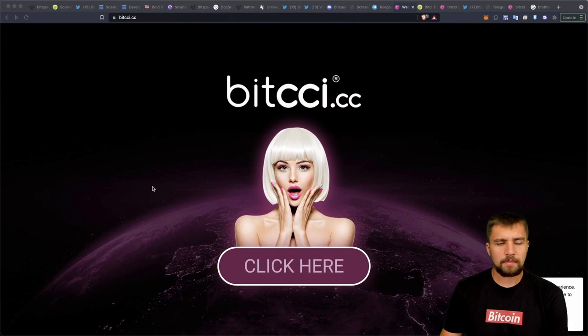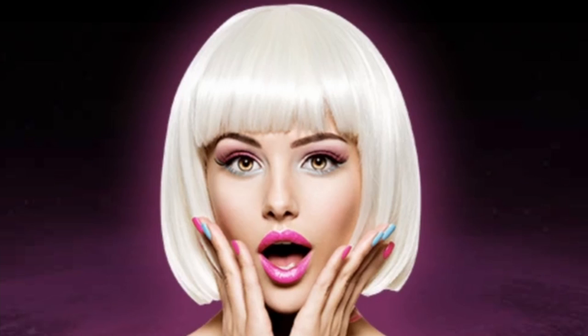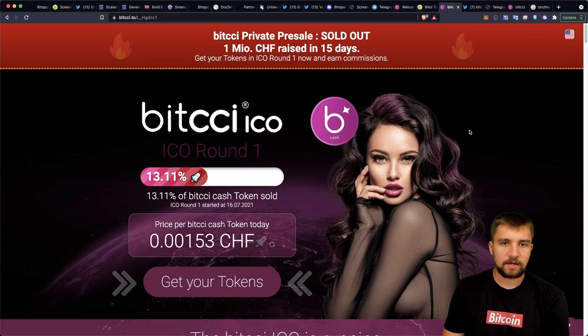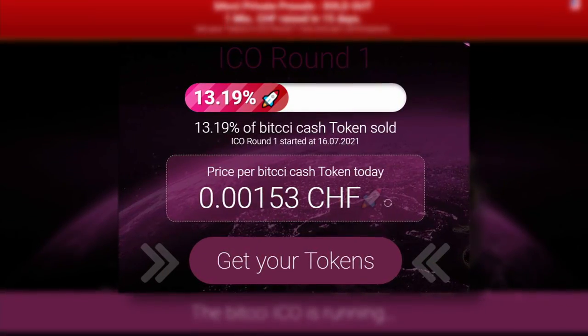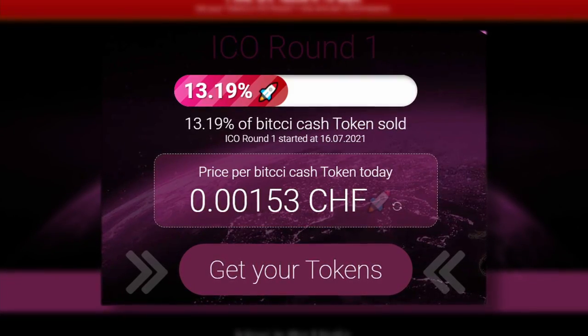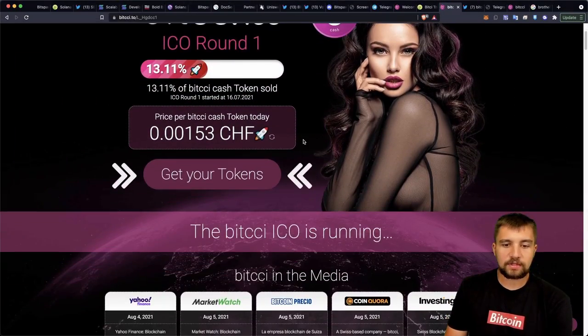We keep everything PG-13 on the channel, but the second project is called Bitschi — and I'm not cussing when I say that, that's how you pronounce it. You even have to confirm you understand what you're clicking into on their site. This project has nothing to do, as far as I understand, with the centralized exchange Bitschi — that's a different thing. They are launching their own token, a Bitschi Cash token, and right now they're having an initial coin offering, an ICO, at around $1. You can click through and get your tokens.